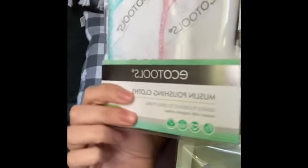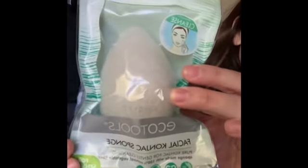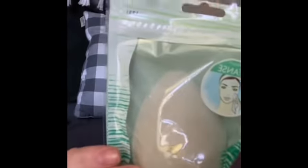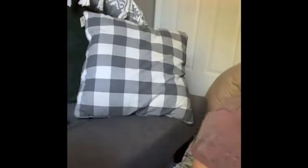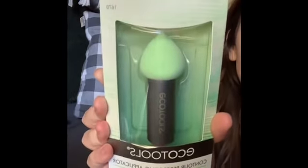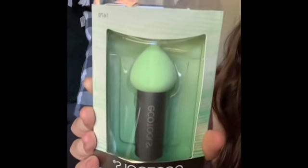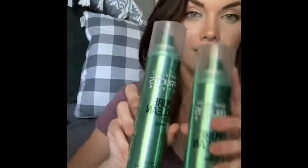I found some more Eco Tools! Eco Tools is popping up at Dollar Tree. These are the muslin polishing cloths — I grabbed three of those — and three of these facial cognac sponges. I also grabbed these facial mask sponges, which are like six dollars at Walmart, and the contour perfecting applicator. If you see these Eco Tools items, snatch them up — pretty awesome products to find at Dollar Tree.